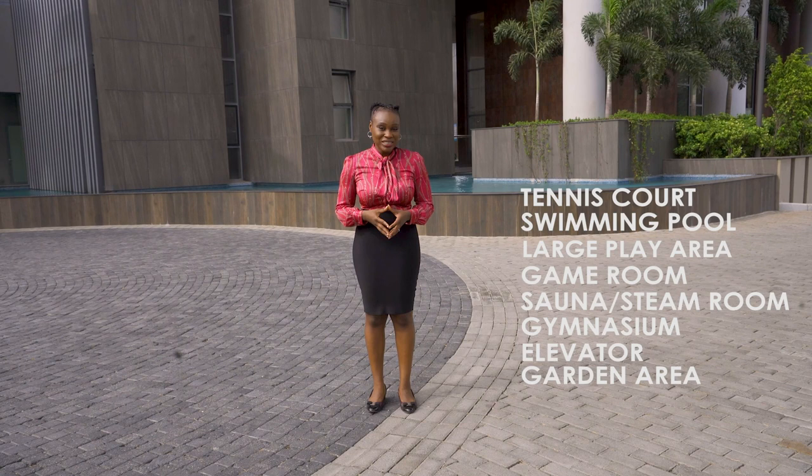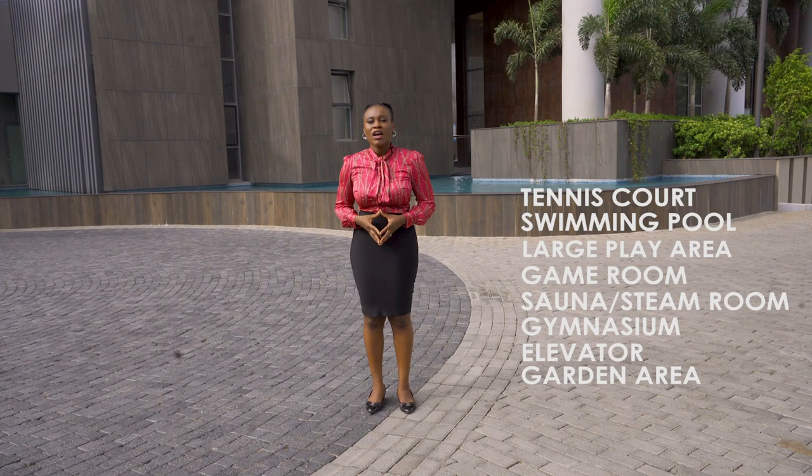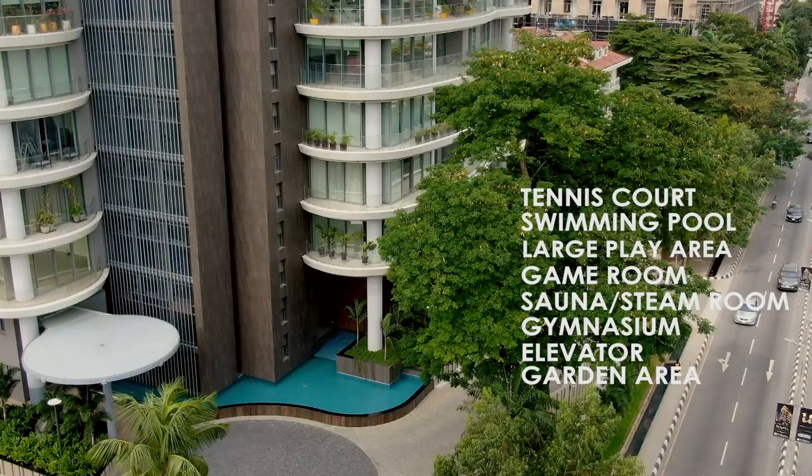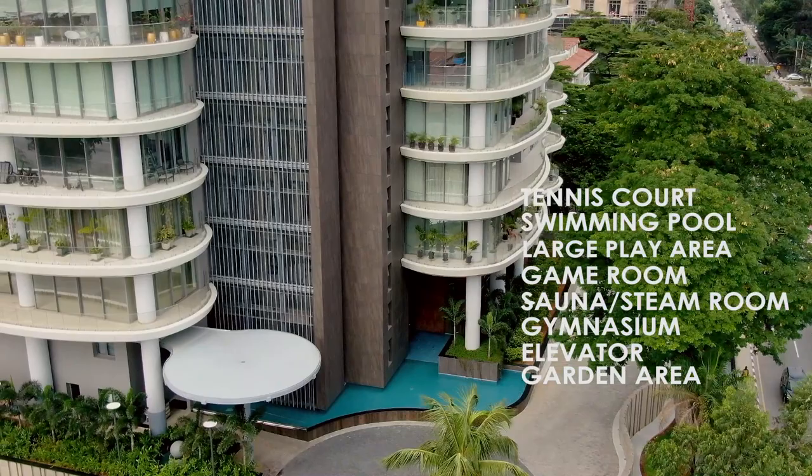This four-bedroom apartment comes with an international size tennis court, an infinity swing pool and children's pool, a large play area, a games room, a sauna and a steam room, a fully equipped gym, a panoramic elevator, and of course greenery and garden areas to give you the ultimate zen that you require.